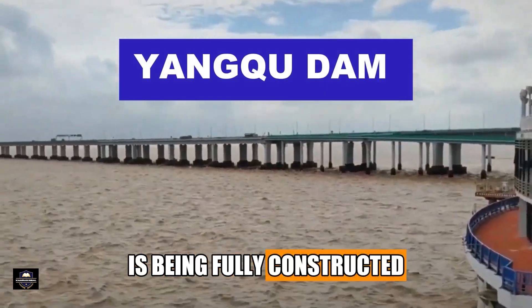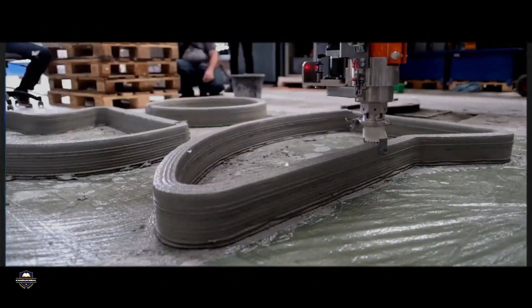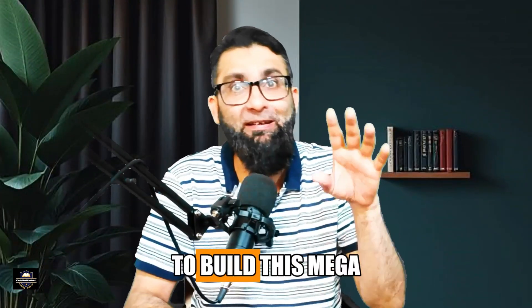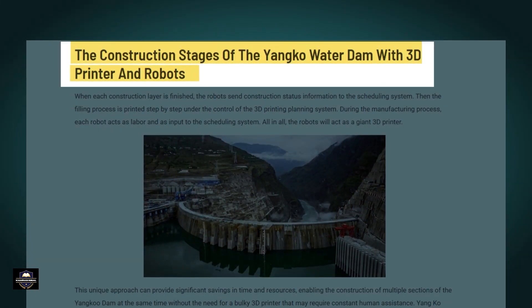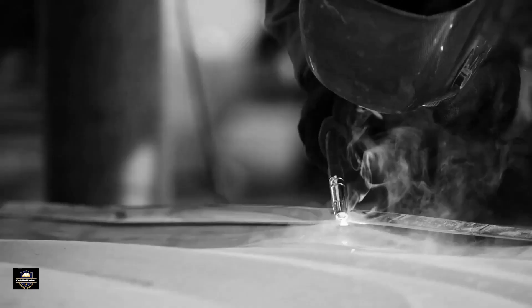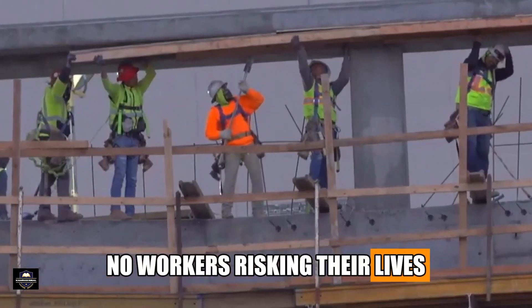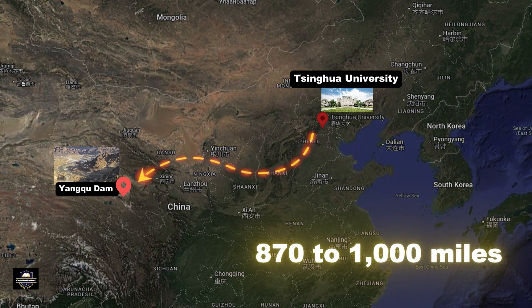The Yankoo Dam in China is being fully constructed by artificial intelligence. No humans are involved on site to build this mega infrastructure project. No hard hats, no lunch breaks, no workers risking their lives — just self-driving trucks, robotic bulldozers, and AI-powered rollers, all arranged by Qinghai University's central intelligence system from miles away.